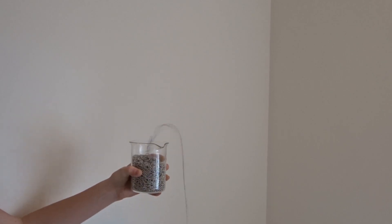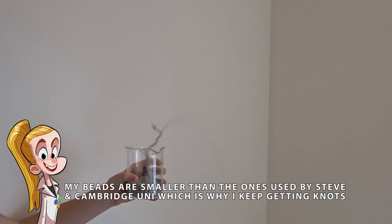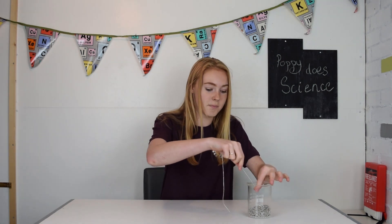What I find really cool about the Mould Effect is, the higher you drop the chain from, the higher it loops out of the pot. Just watch what happens when I drop it from the top of my stairs. This was so much fun to do, but thank god it's over — it takes so long to get all those beads back into the beaker.